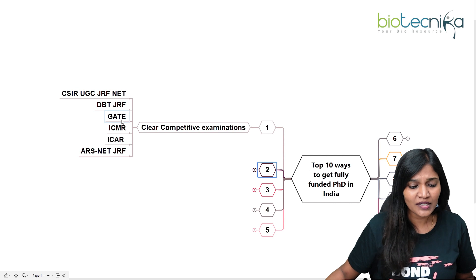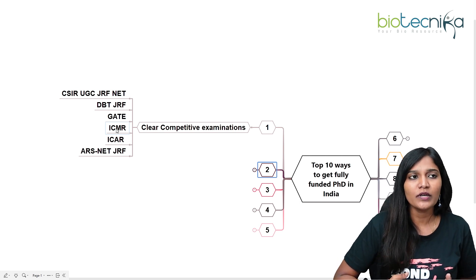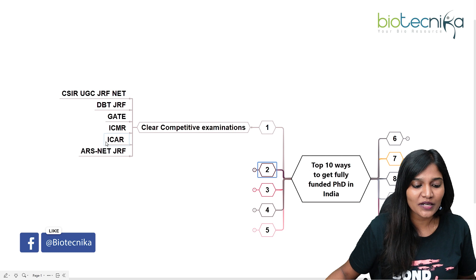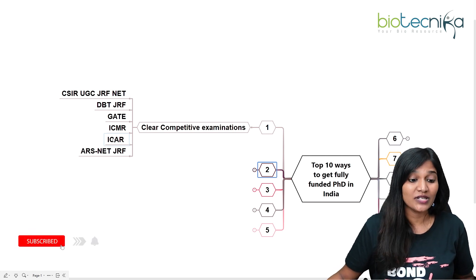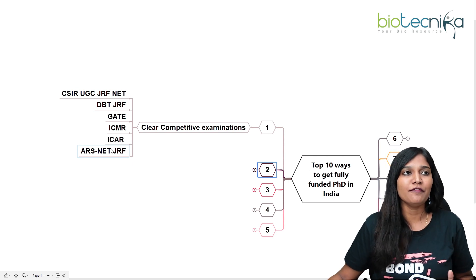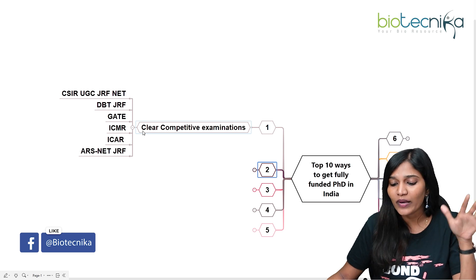The next one is ICMR — the Indian Council of Medical Research. If you write the ICMR examination, there are 120 fellowships available, and you can avail a fully funded PhD position. Next is ICAR — the Indian Council of Agricultural Research — and ARS NET JRF, which is for agricultural research. If you clear any of these competitive examinations, there is definitely an opportunity to get a fully funded PhD in India.